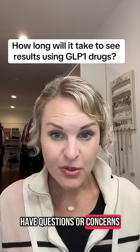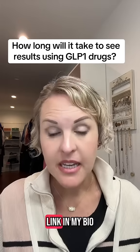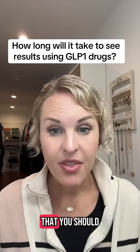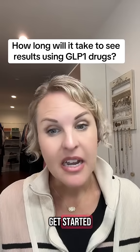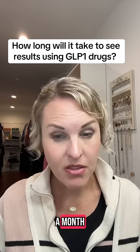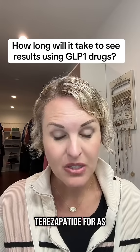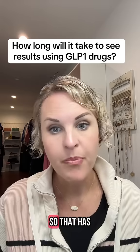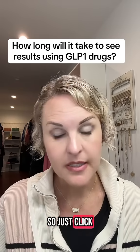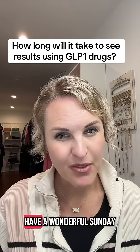If you have questions or concerns, let me know — drop them in the comments. There is a link in my bio if you are looking for access to weight loss medication and GLP-1s to get started. You can actually get started with semaglutide for as little as $99 a month, which has opened up access to a lot of people who did not have access before. Just click the link in my bio to get started. Have a wonderful Sunday!